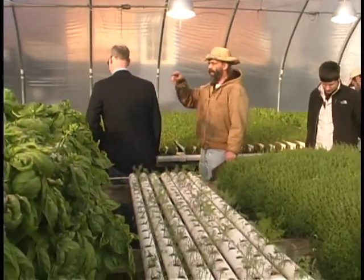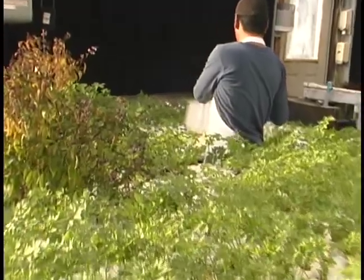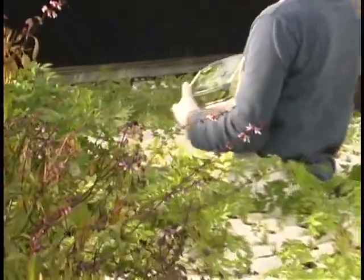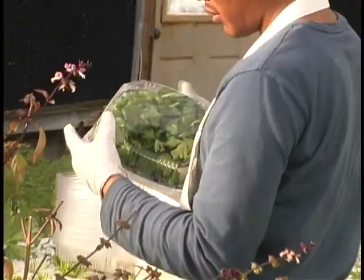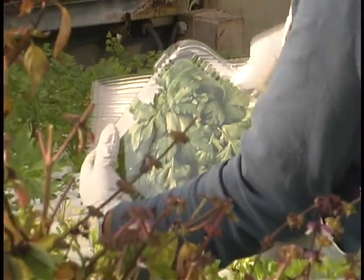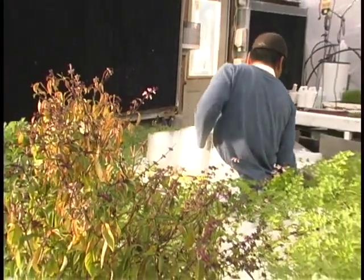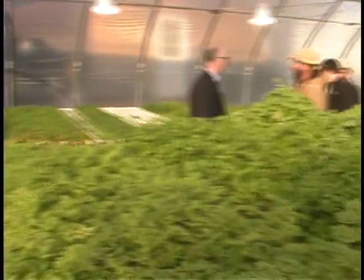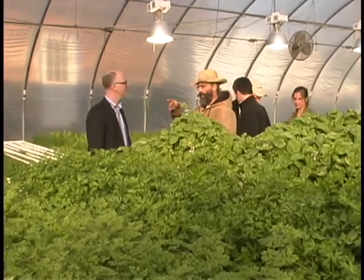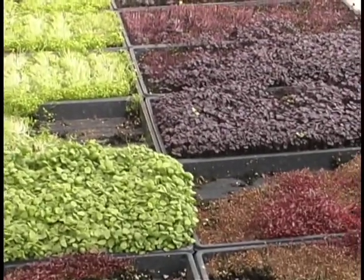You can see here where he's harvesting parsley. That parsley is already clean and ready to go, unlike most bunch parsley which is pretty gritty and has to be washed. It costs more, but if you're on a line and can pull something out and use it right away without prep, there's a lot of cost savings in that. Here's some more micro basil and red basil growing.